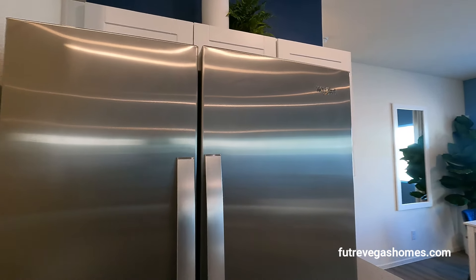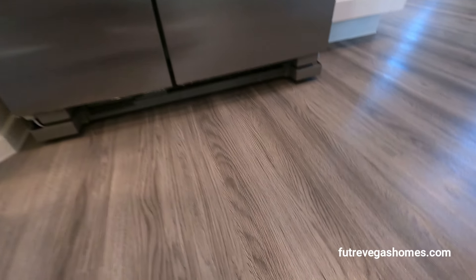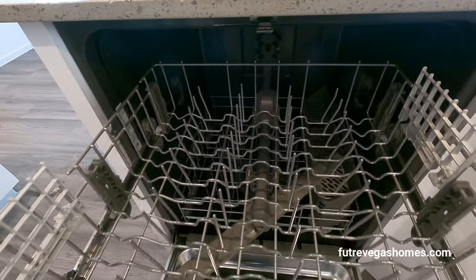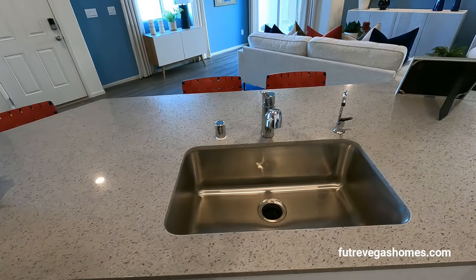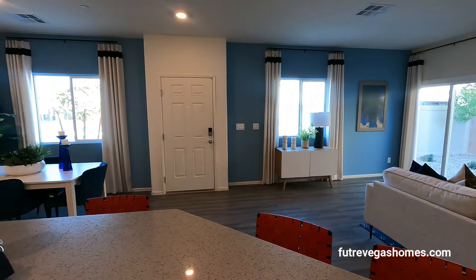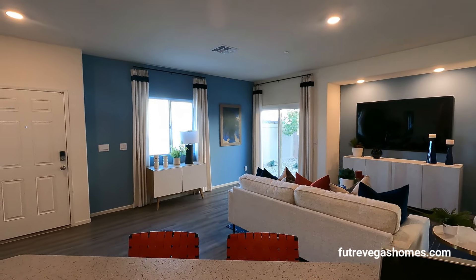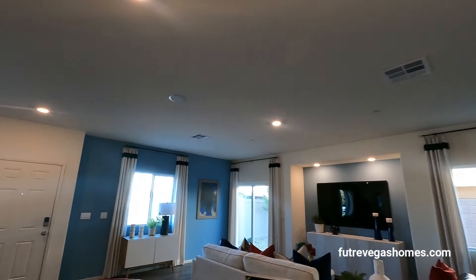We have wood-looking flooring throughout. That's our pantry. Our dishwasher is right here. From the kitchen, your dining area is on the left-hand side, the living room is on the right-hand side, and your backyard is right there. Looking up, we have a single mono speaker and some recessed lights.